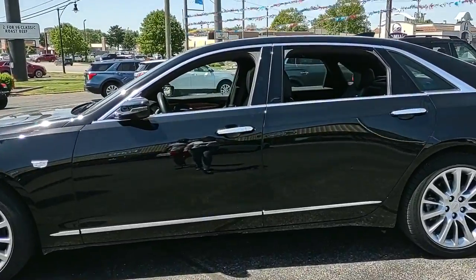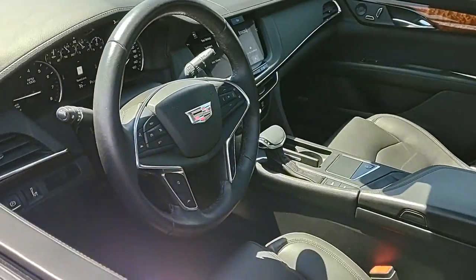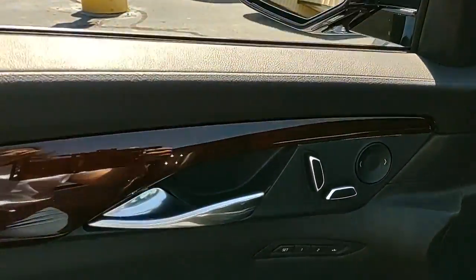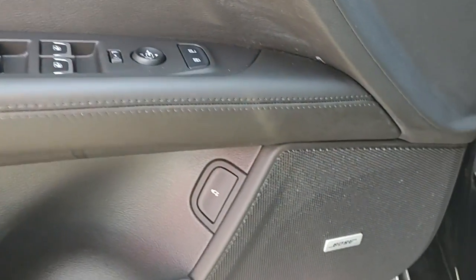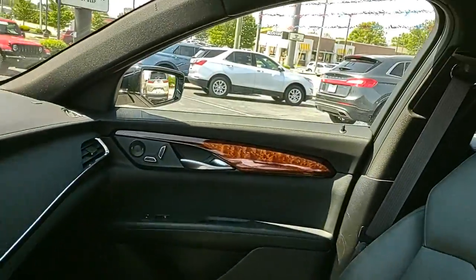The following are some of this vehicle's highlighted options: navigation system, keyless entry, sun moonroof, electronic stability control, seat memory, auto-dimming rearview mirror, intermittent wipers, universal garage door opener, trip computer, power windows.